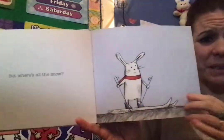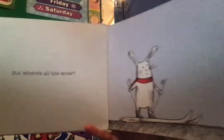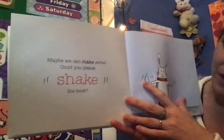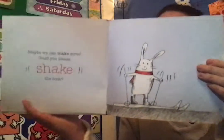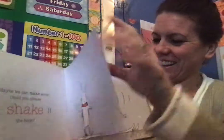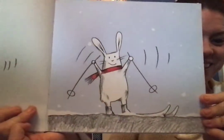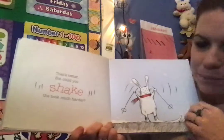But where's all the snow? Maybe we could make some. Could you please shake the book? Let's shake the book. Ready? Shake shake shake. Look what happened — we put some snow on the page by shaking the book. That's better.